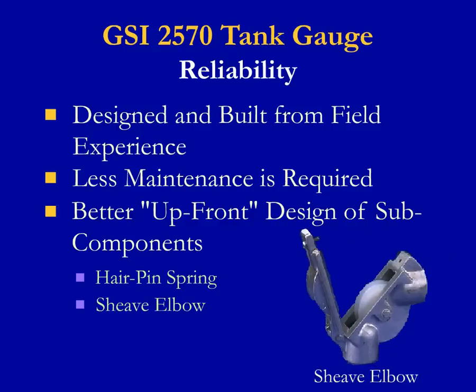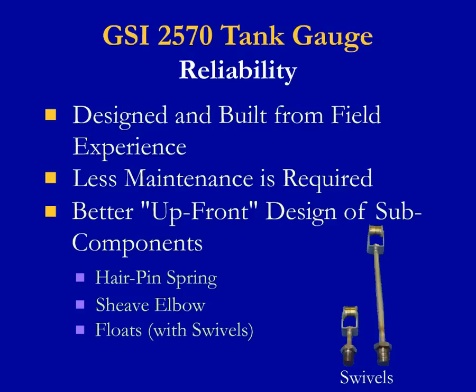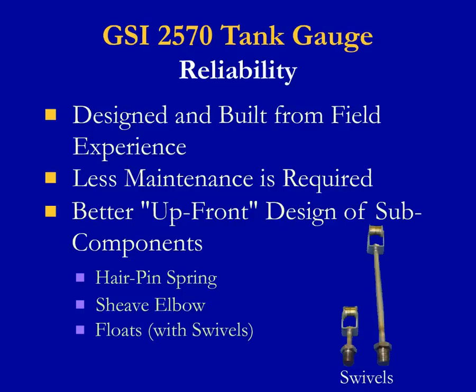GSI sheave elbows are built with specially designed roller covers to eliminate the tape or cable from jumping off the roller. A tape or cable that jumps off the roller will usually result in a hung float, a float that does not operate smoothly, or tape that will eventually break. GSI uses hollow shell floats with a swivel to reduce wear on the tape or cable. Without the swivel mechanism, the tape undergoes more stress and is likely to break over time.